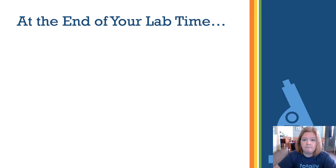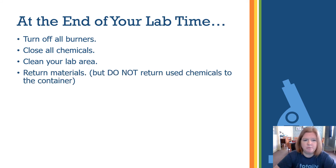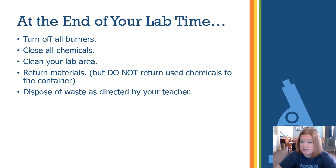At the end of lab, turn off all burners. Close all chemicals and clean up your area. Return materials to their correct locations — beakers, flasks, test tubes — but remember, don't return used chemicals or leftover extras to their original containers. Dispose of waste as directed by your teacher: some things go in a specific container, some down the sink, some in the garbage. Always wash your hands.